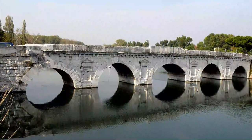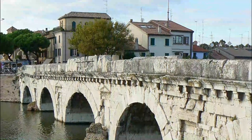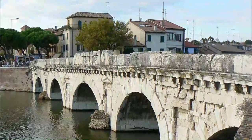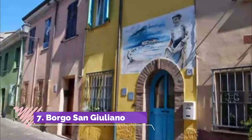Number six: Ponte di Tiberio. Rimini's broad Corso di Augusto runs straight through the center of the old town, as it has since Roman times — from the Arco di Augusto through the forum, now Piazza Tre Martiri, and on to the Ponte di Tiberio, a Roman bridge.